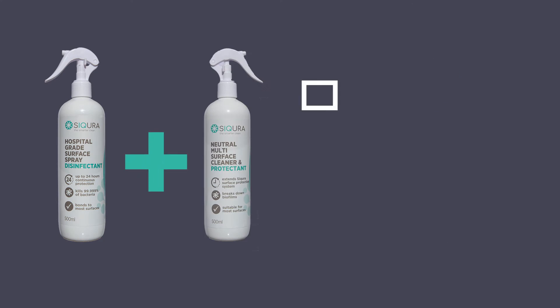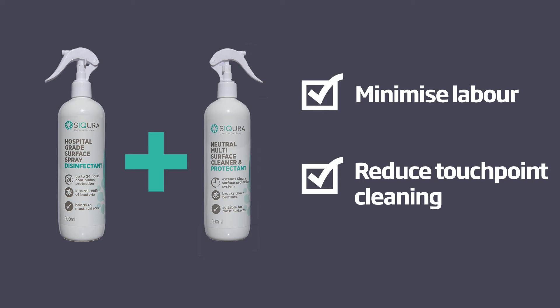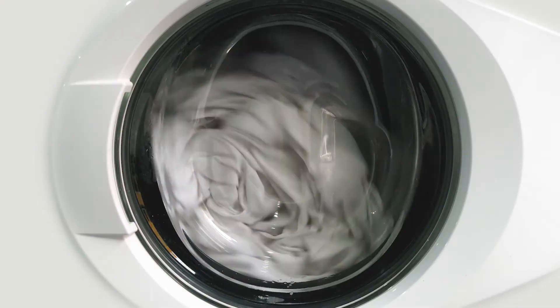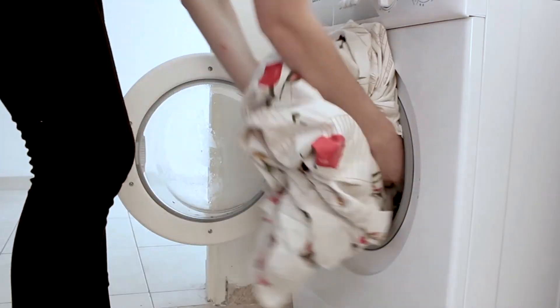Together, these two products work as an efficient system, minimising labour and the need for continuous touchpoint cleaning. Sycura also has fabric and laundry solutions suitable for a range of textiles, staff uniforms, residents' clothing and bedding.